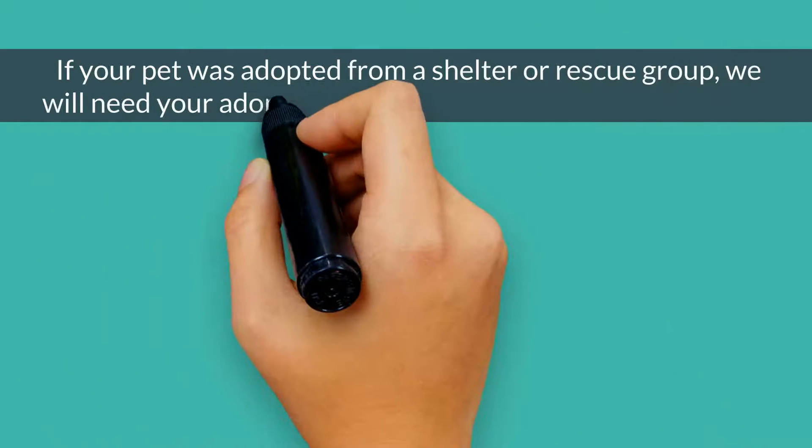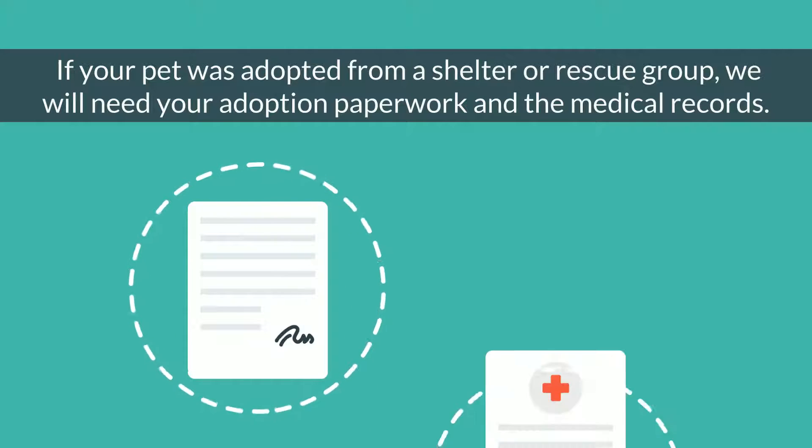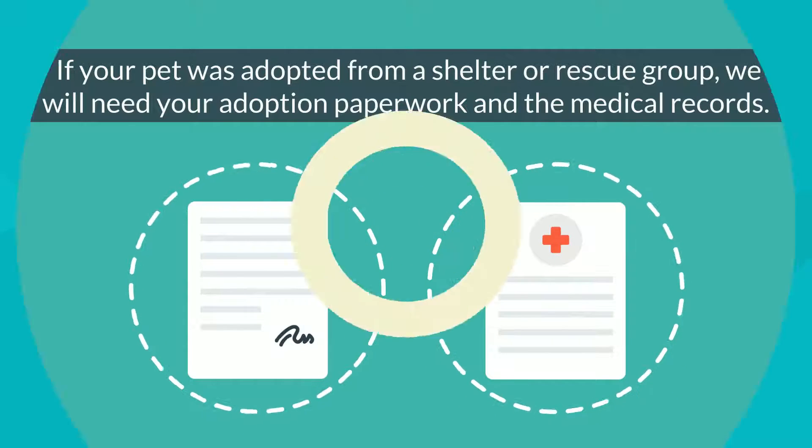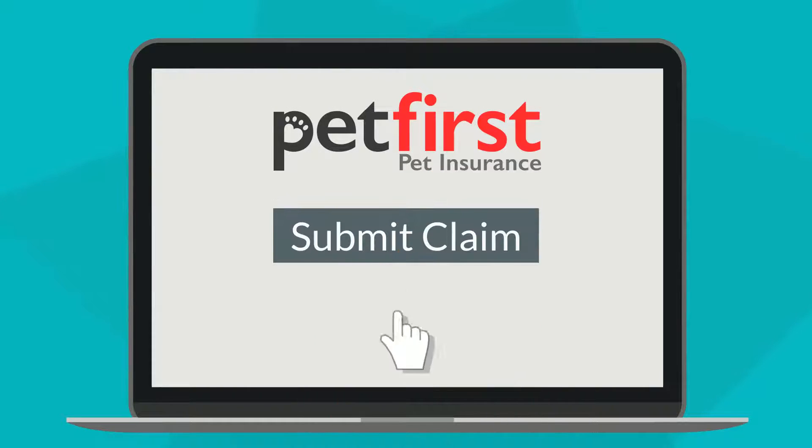If your pet was adopted from a shelter or rescue group, we will need your adoption paperwork and the medical records while they were in the shelter's care for your first claim. With Pet First, you have the choice to submit your claim through your My Pets account portal by clicking the Submit Claim tab and uploading your files.